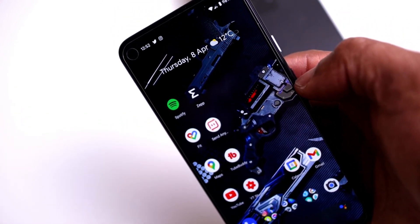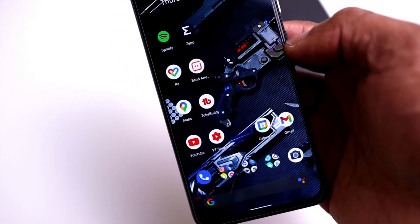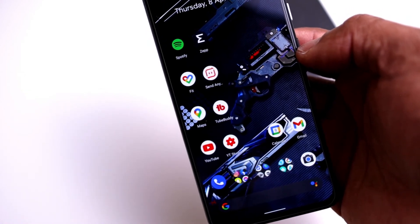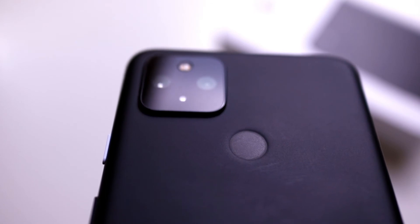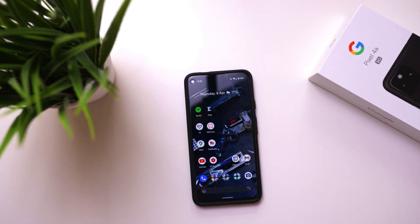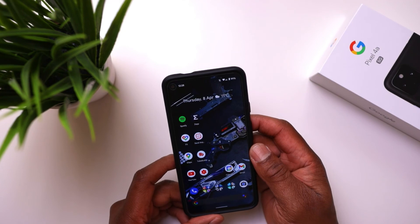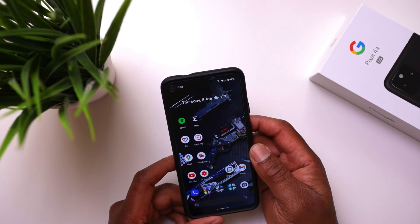The iPhone 12 has a good camera, but the Pixel 4a 5G comes very close and performs well in low light situations where other phones struggle. Google have nailed performance and price. The screen could be better with a higher refresh rate, but the price holds that back. Build quality is good, and the performance, updates, and battery life make it a good buy in 2021.